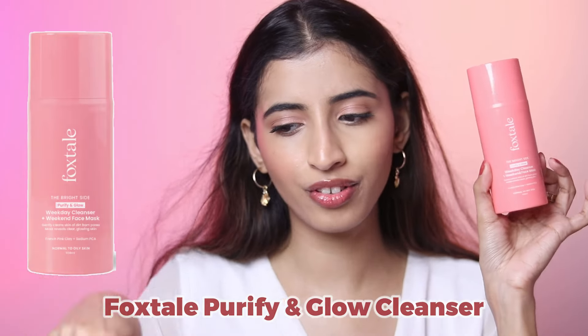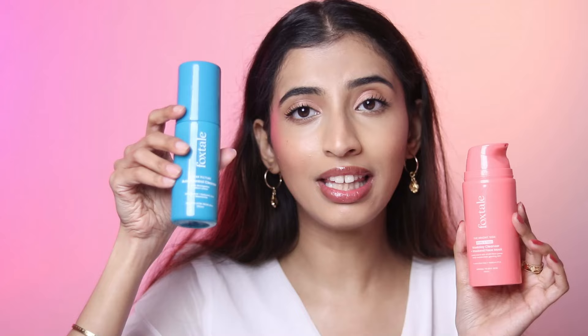Next we have the glow cleanser, which is a little different — 395 rupees, on sale for 324 rupees. It is thicker in consistency and it does foam — you need water to activate the foam. It gives you a minty feeling after cleansing your face. It's very travel friendly. One of the interesting things they've marketed is that it's a weekday cleanser: you can use it on weekdays as a cleanser and on weekends as a face mask. I've used it as a cleanser and thoroughly loved it.